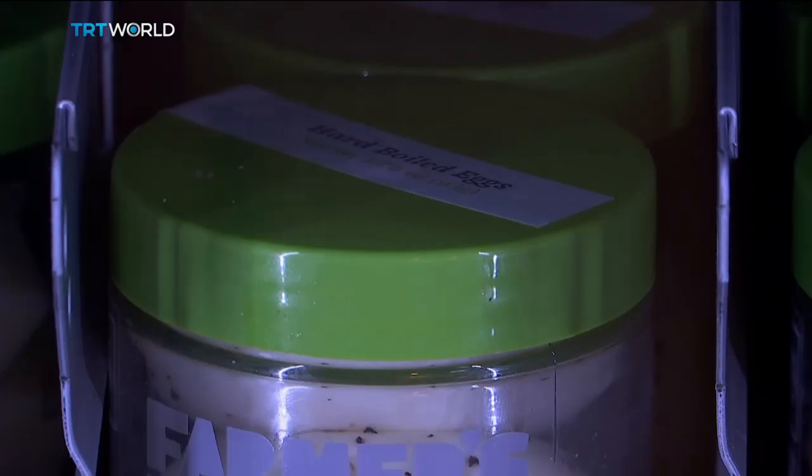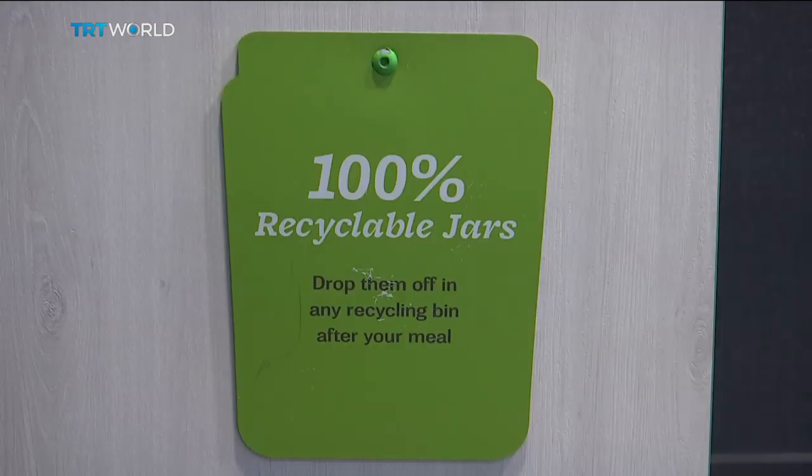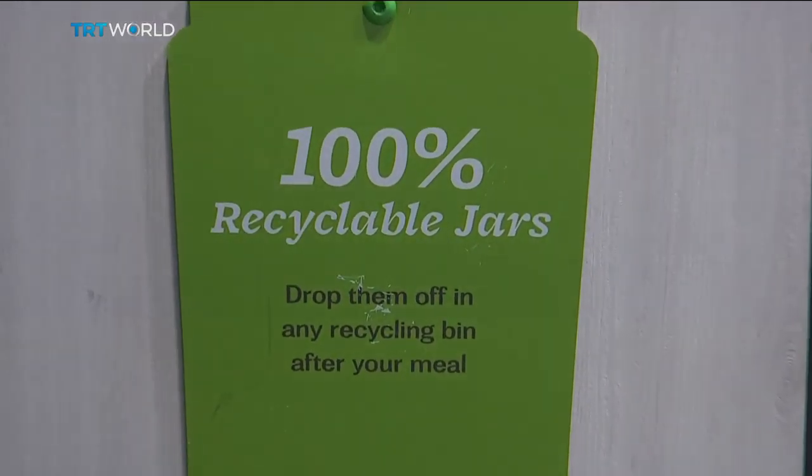Farmer's Fridge estimates it only has around 5% food waste per machine, and those dishes are donated to local food pantries.